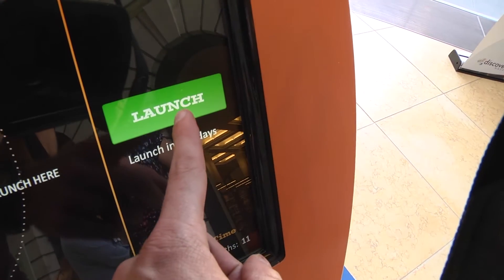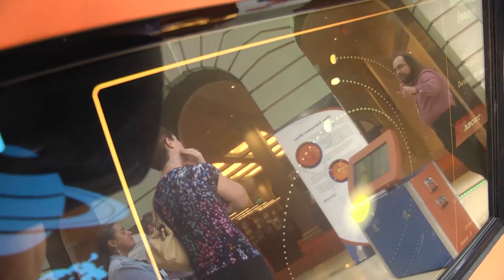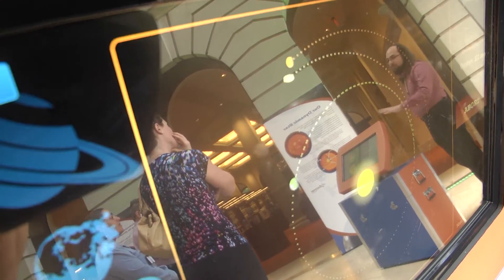You can send a rocket to Mars. As the rotations of the planets are completely independent, it can be a bit challenging to figure out the exact right time you want to launch something.